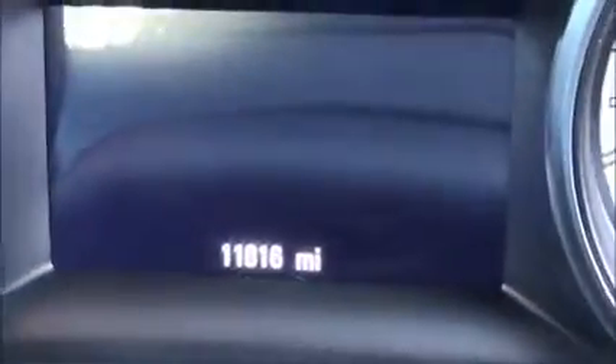Just to confirm the mileage: 11,816 miles.